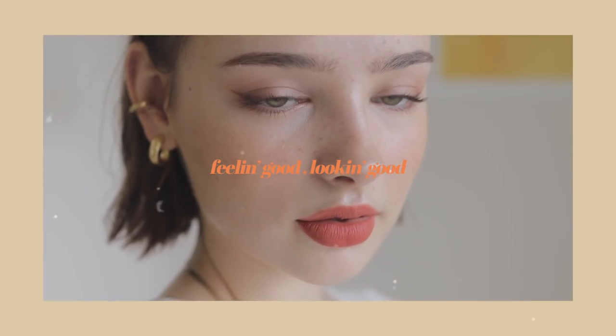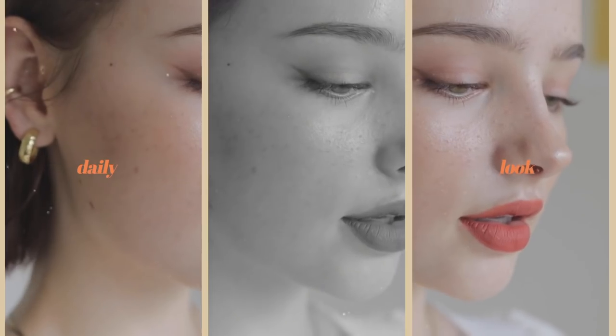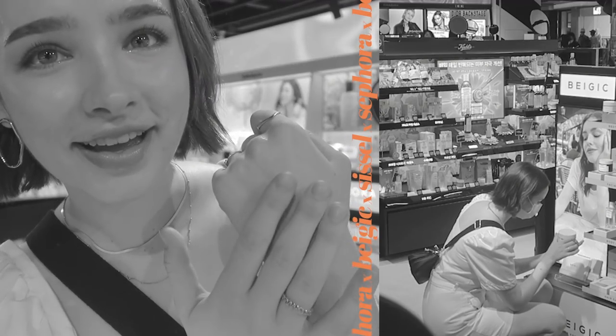I'm sorry, I have to make this face. I literally have to. Sorry. Hello everyone! Long time no makeup video. Oh my god.